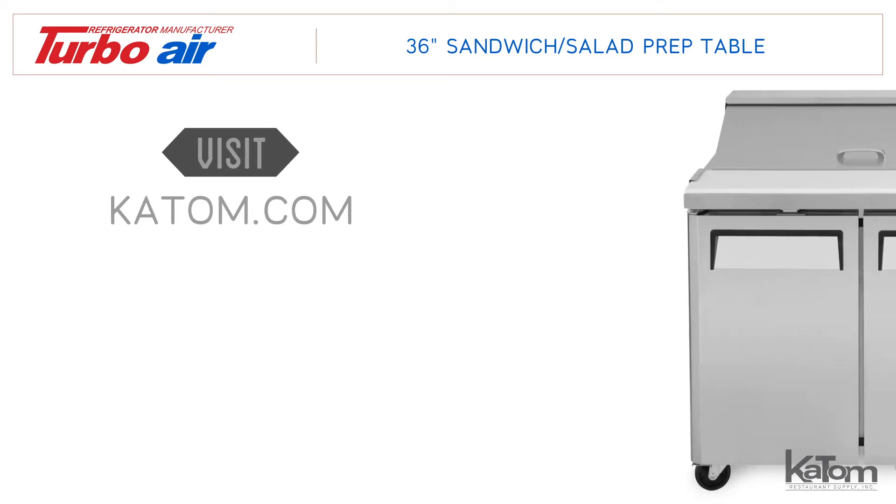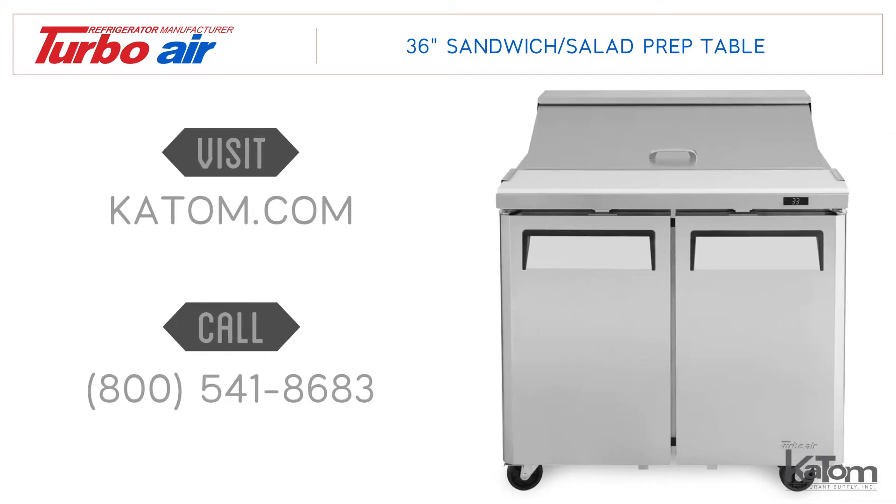Visit us online at katom.com or call our customer care team at 800-541-8683 to find out more or to order a Turbo Air prep table today.